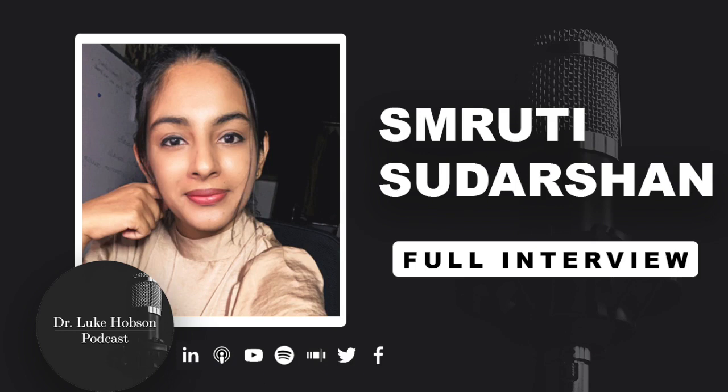Hello everyone, and welcome on in to the nerdiest podcast you're going to hear today. My name is Dr. Luke Hobson. I'm a senior instructional designer and program manager at MIT. I also have my own blog, podcast, YouTube channel, and courses all about instructional design. My purpose is to help you make the online learning experience meaningful for you and for your students, and you can find all my information over at drlukehobson.com.